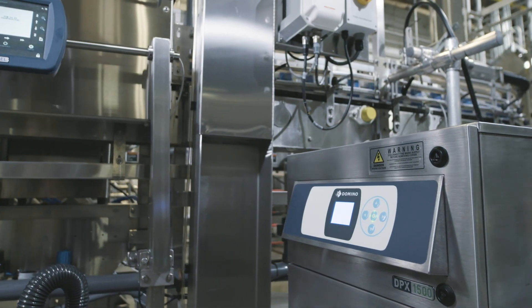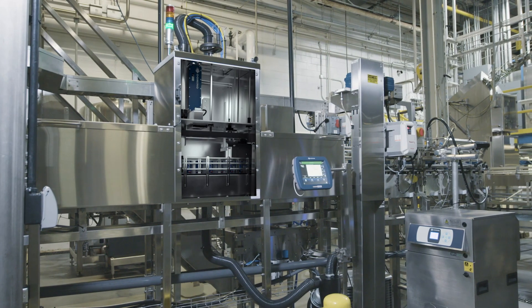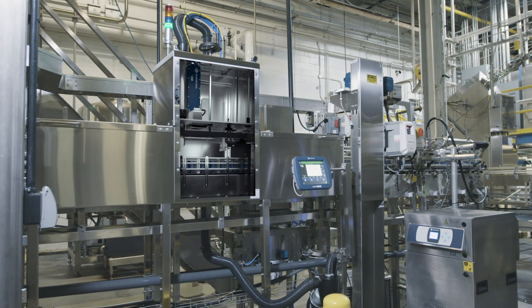Overall, Domino has done a great job and exceeds our expectations in our production environment. Customers are satisfied and our brand is protected.